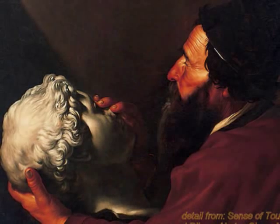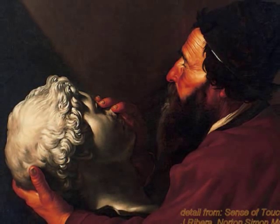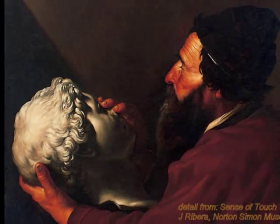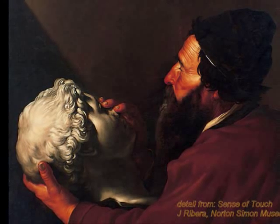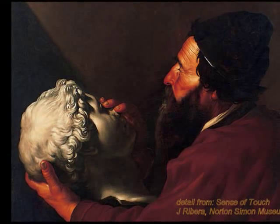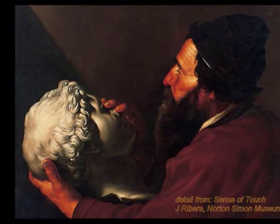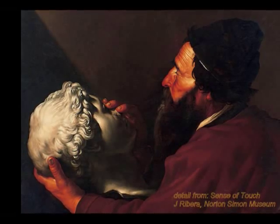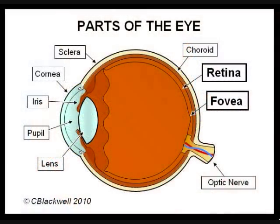Creating an artificial retina to restore lost vision has been a dream for a long time, but it has seemed so far out of reach. Treatments to repair or replace other damaged parts of the eye, like cataract surgery and corneal transplant, have met their technical challenges to become very successful. But repairing a damaged retina has been a special challenge. The retina is a layer of nerve tissue that lines the inside of the eye. It functions like film in a camera. You can think of it as an extension of the brain. If it is damaged, it is not a simple task to replace it or even connect to what remains.